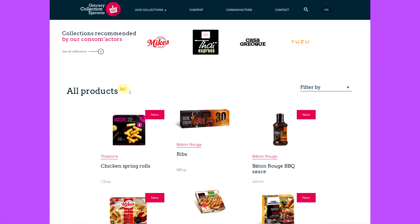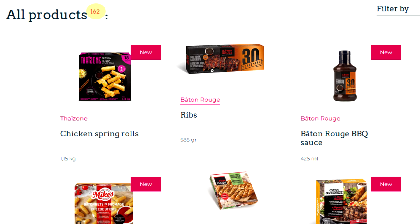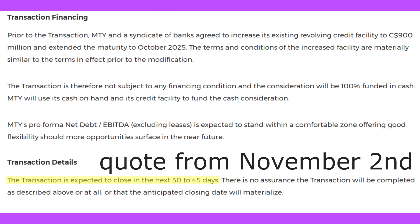Outside of that, M2i did add four new retail products according to the Grocery Collection website, but these have been pretty up and down over the past few months, so not really too much to be excited about there either. But next month we should be getting an announcement for the completion of the Wetzel's Pretzels acquisition, so that's definitely something to look forward to.